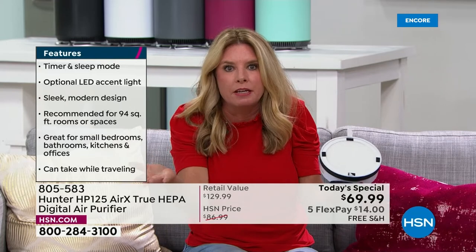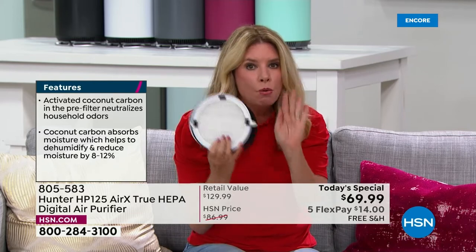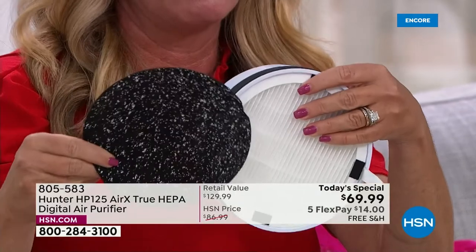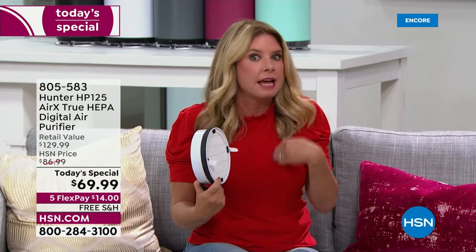I started working with Hunter on fans and then really understood the concept of moving air, then cleaning it. I was a little skeptical because you can't see what's in the air unless you burn something. So I said I need proof. The proof is in the pudding: get this home, turn it on, give it a couple of weeks, then unscrew the bottom and look at your filter — it will not be white and crisp. What didn't go through your lungs went into that filter.